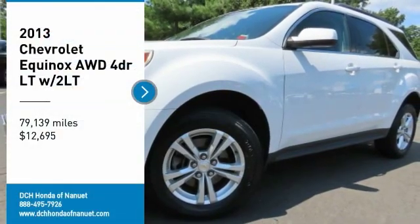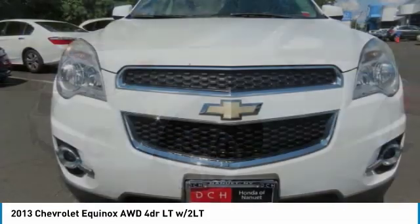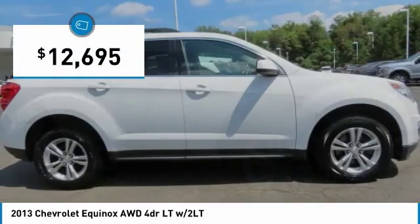Take a ride in the 2013 Chevy Equinox. Fuel efficiency, safety, and value equals the Chevy Equinox, and it is priced below $15,000.